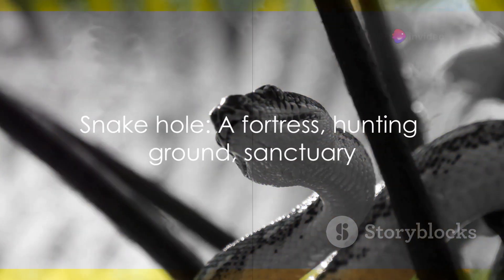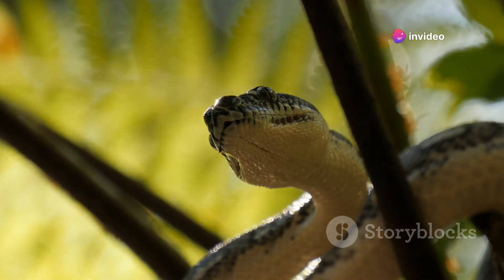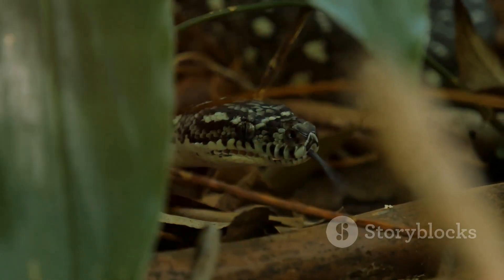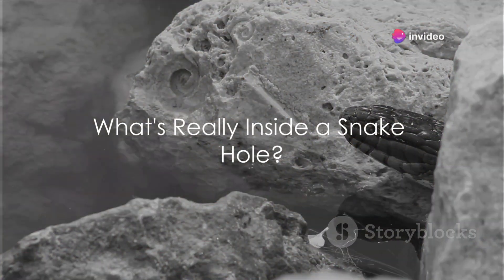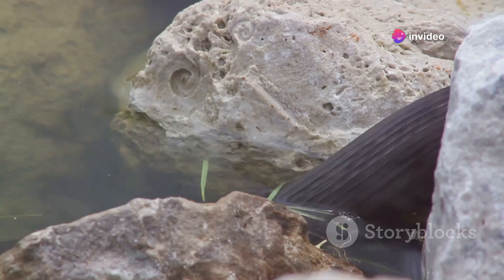The snake hole is a testament to the snake's adaptability and survival instincts. This intricate network of tunnels and chambers is not just a home, but a fortress, a hunting ground, and a sanctuary all rolled into one. It's a marvel of natural engineering, and a reflection of the snake's fascinating life beneath the surface. The contents of a snake hole can be as varied as the snakes themselves — it's not just a hideout, it's a whole world teeming with life.